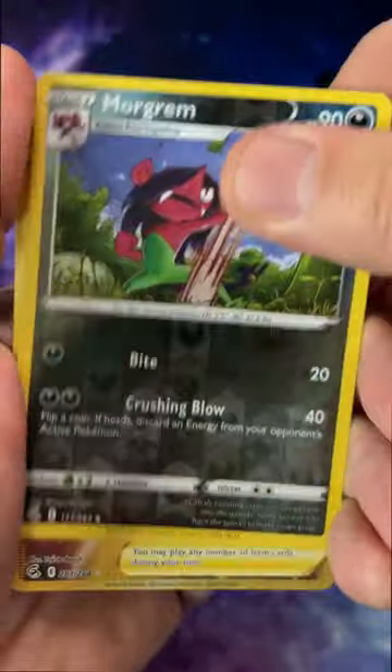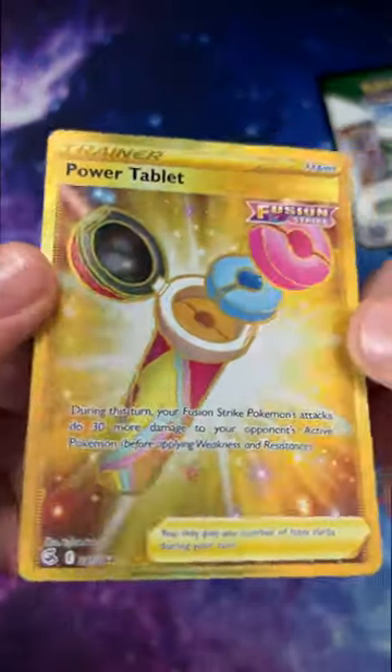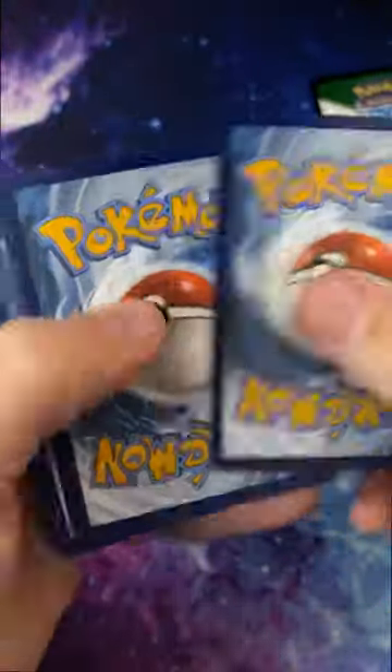That was a black code card. Let's see what we get in this Fusion Strike pack. Boom — Power Tablets! That's not bad, that's a $5 or $6 card. That paid for this tin right there.